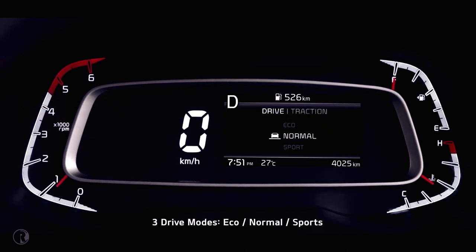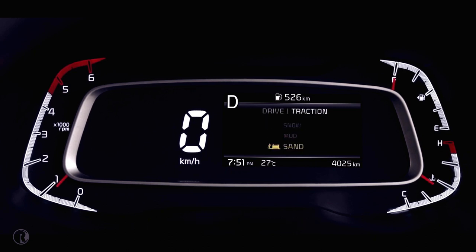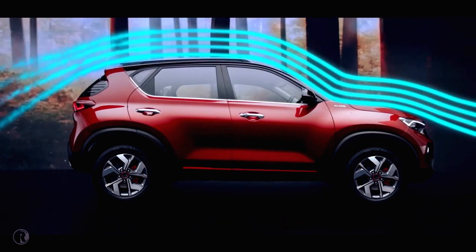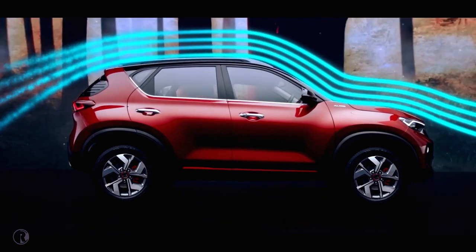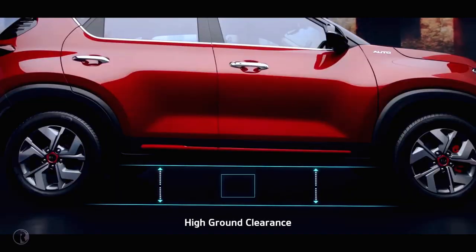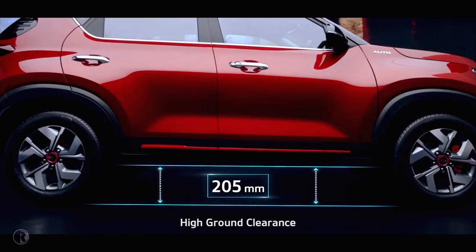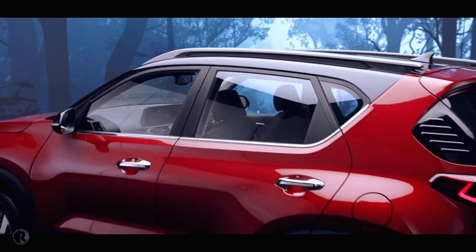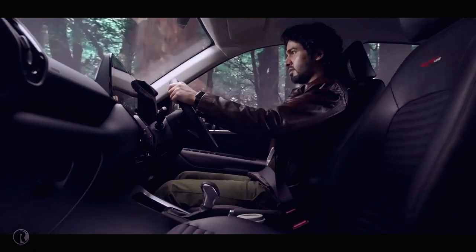Sonet comes with three drive modes and three traction modes that tailor car performance to your choice. The aerodynamic design enhances stability, giving better fuel efficiency, and very high ground clearance makes even the toughest roads accessible for Sonet — raising the bar high compared to other cars in this segment.